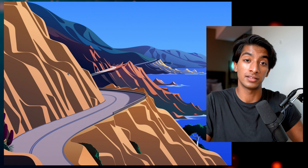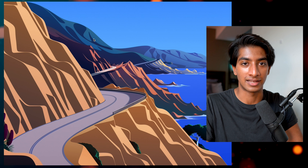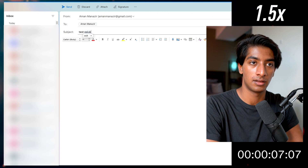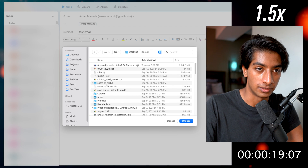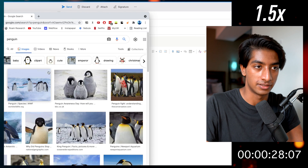Now we'll do the same test on the MacBook. I open Outlook, create an email to myself, write a test email, attach a PDF, then search for the same penguin image. On the MacBook I can just drag and drop the image right into the email and send. The MacBook was clearly faster — you can see the time difference displayed on screen.